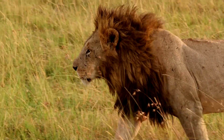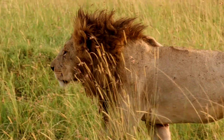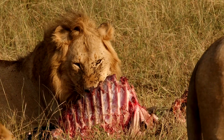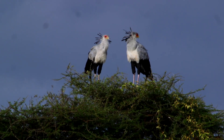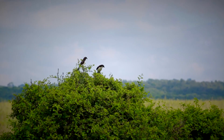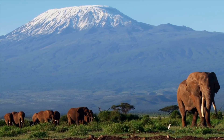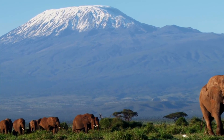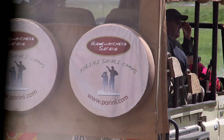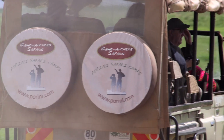We have some of the largest numbers of lions and some lesser-seen species. Selenke in the Amboselli ecosystem is one of the best areas in Kenya for birding. It's obviously famous for views of snow-capped Kilimanjaro, the elephants, and it's a great area for a true wilderness experience. Our safari will be taking you there for two nights, with a full day in Amboselli National Park including a picnic lunch.